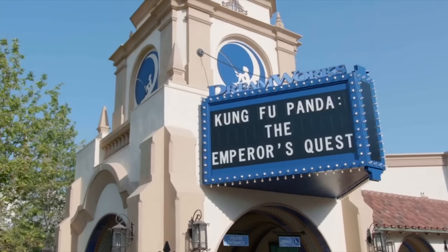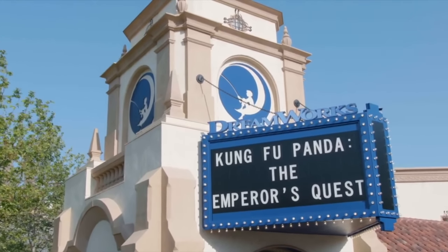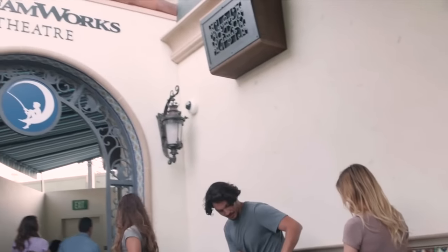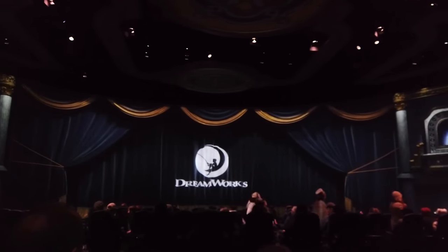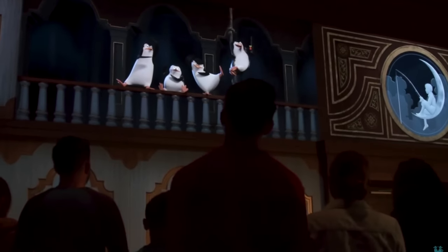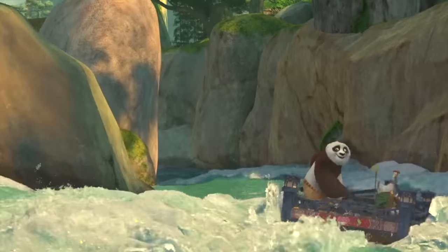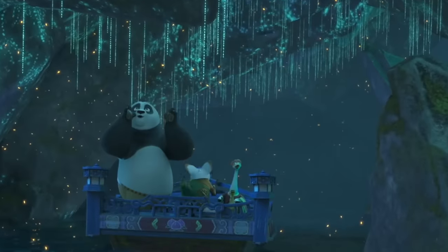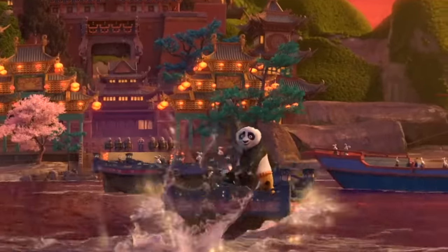In 2018, the Shrek 4D show was replaced by the DreamWorks Theater, a new state-of-the-art theater that includes indoor projection mapping as well as a variety of effects. It was designed so that the show could easily be changed in future years, and is currently showing Kung Fu Panda Adventure. The pre-show includes characters from all the popular DreamWorks films, such as Shrek, Madagascar, Trolls, and of course Kung Fu Panda. You will then be taken through to the theater, where you will go on an adventure with Po and friends as they fulfill a quest for the Emperor.